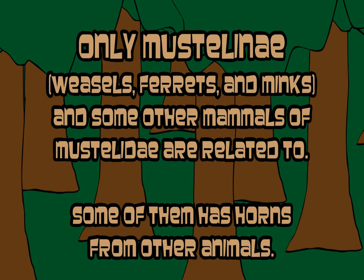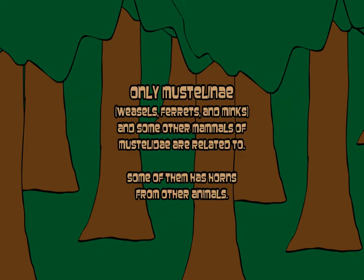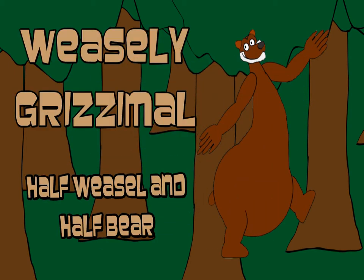Only Mustelinia — weasels, ferrets, and minks, and some other mammals of Mustelinia — are related to. Some of them have horns from other animals. Let's take a quick look at the Weasley Grissimals.